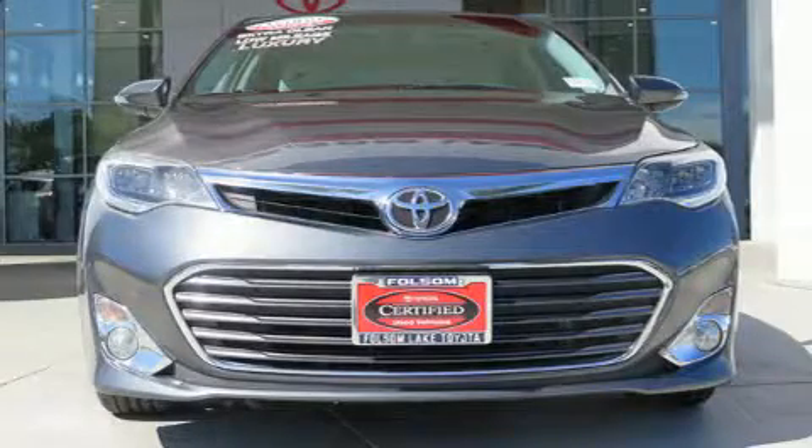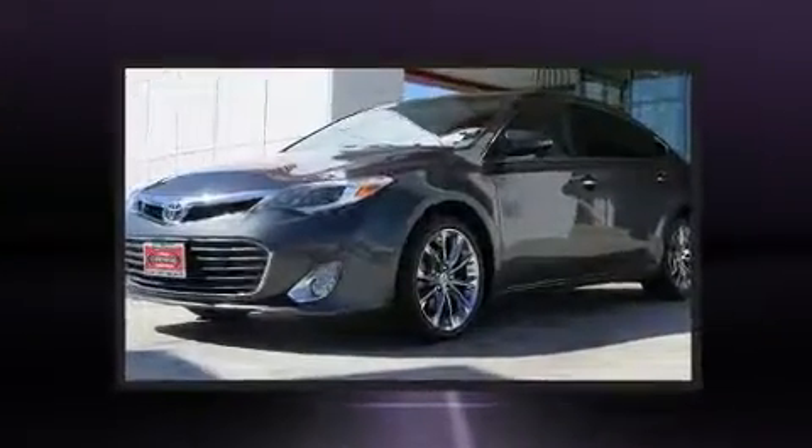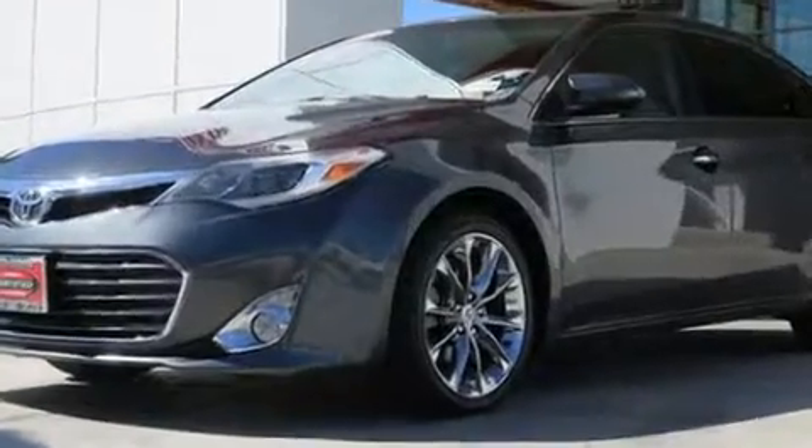Discerning drivers will appreciate the 2013 Toyota Avalon. It features a front-wheel drive platform, an automatic transmission, and the 3.5-liter six-cylinder engine.